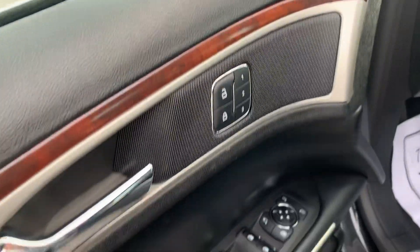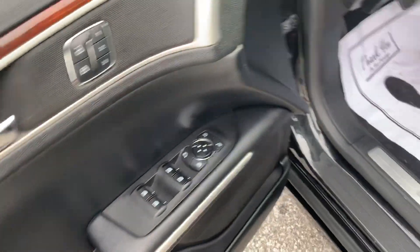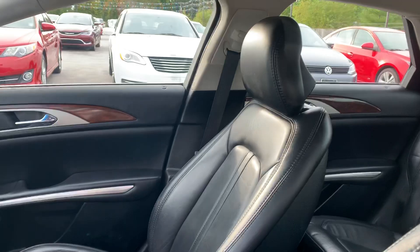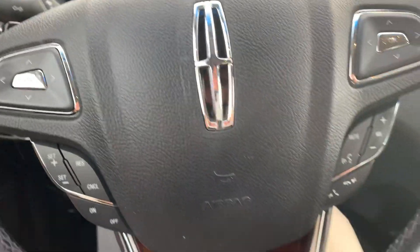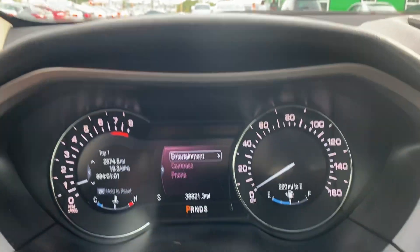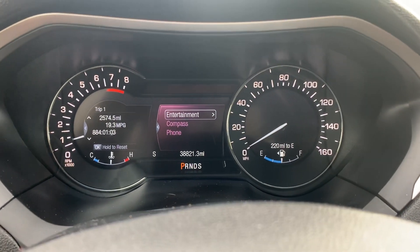It has memory seats, power windows and locks and mirrors, power driver's seat, and leather interior. This one has Bluetooth and cruise control, with only 38,000 miles on it.